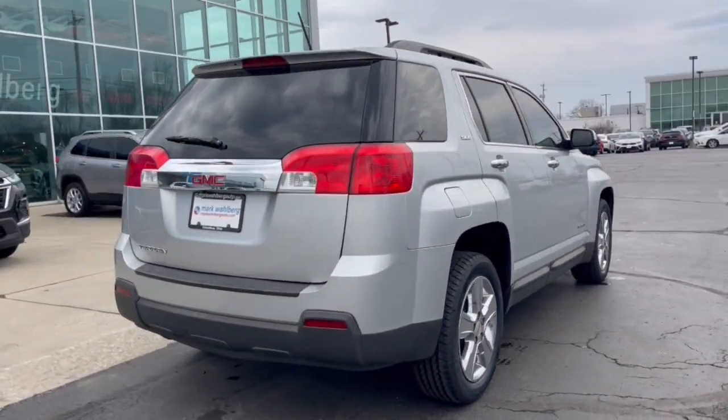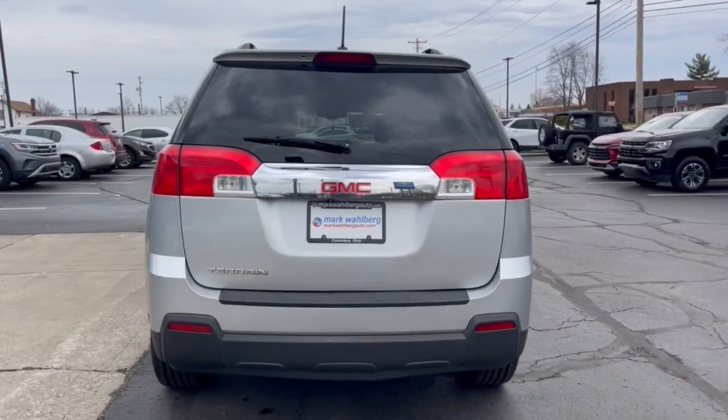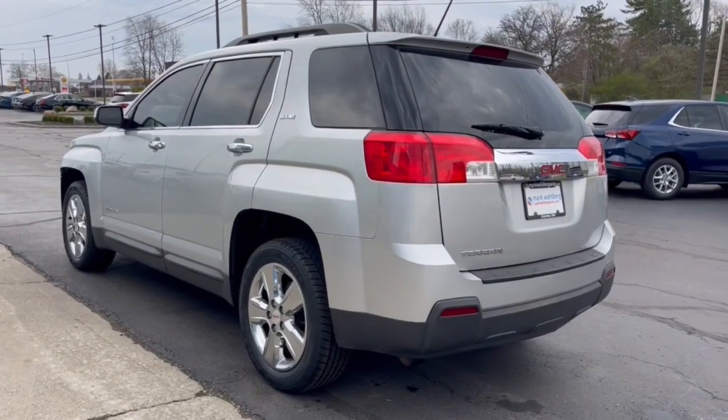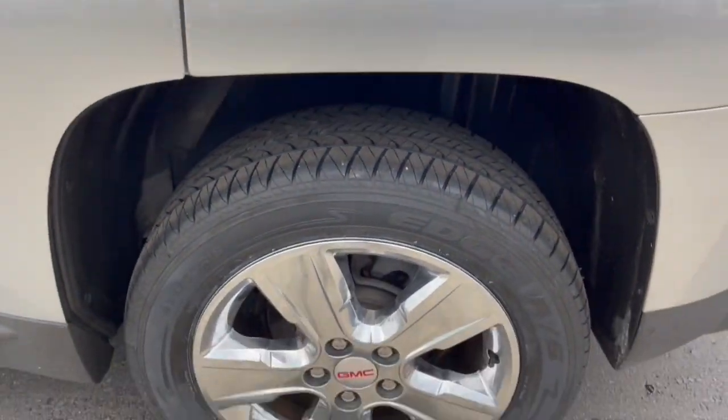These are just some of the great options this vehicle comes with: heated driver's seat, keyless entry, navigation system, fog lamps, backup camera, satellite radio, four-cylinder engine, premium sound system, heated mirrors, and steering wheel audio controls.